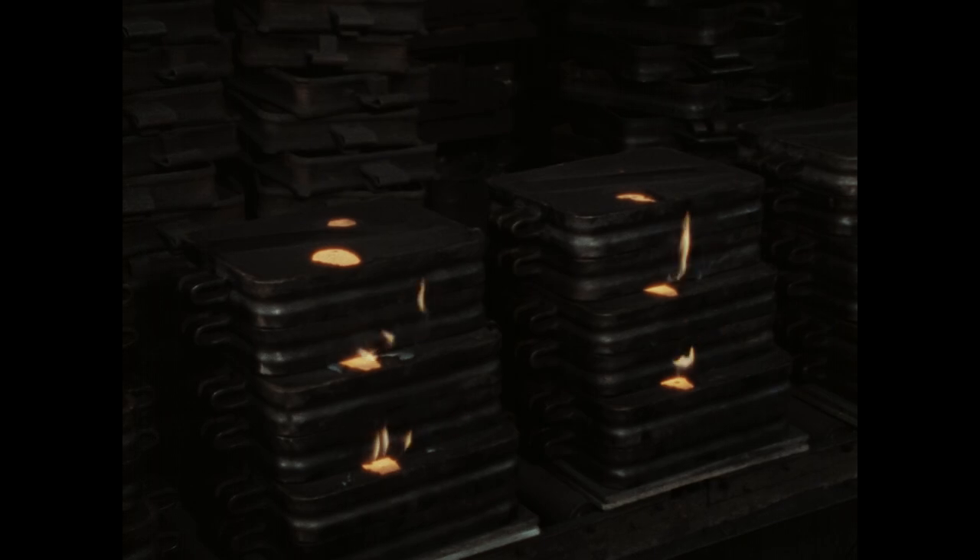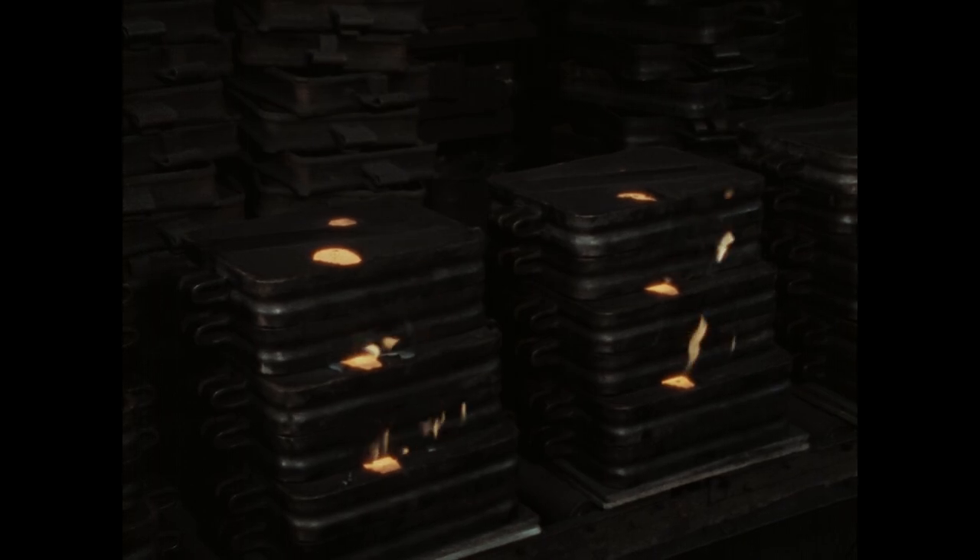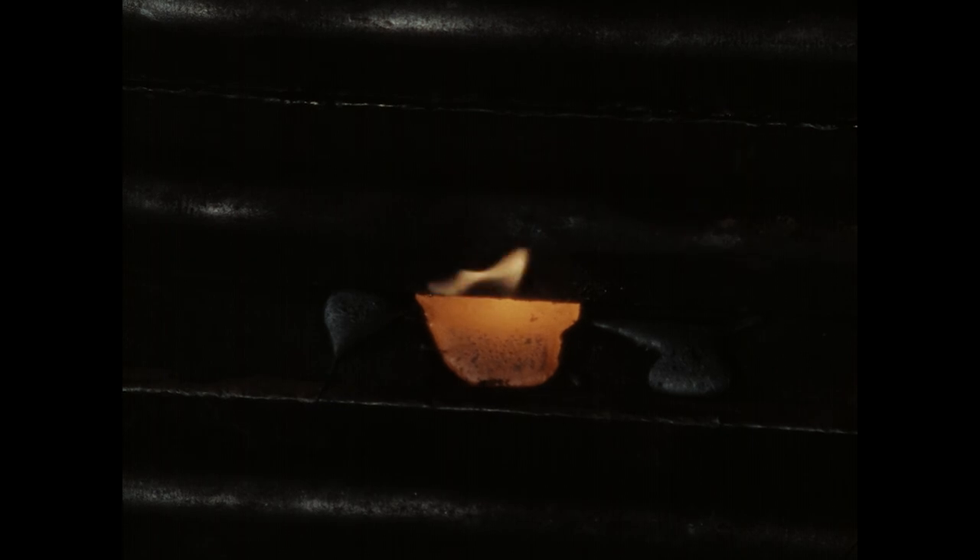Damit die obere, nur lose aufgelegte Formhälfte vom einfließenden Eisen nicht angehoben wird, müssen die Formstapel mit Gewichten beschwert werden. Die gefüllten Formen werden glühend heiß. Man muss aufpassen, sie nicht zu berühren.